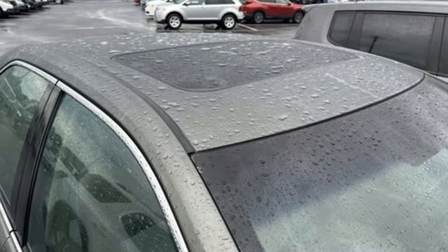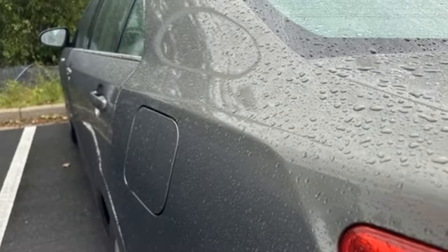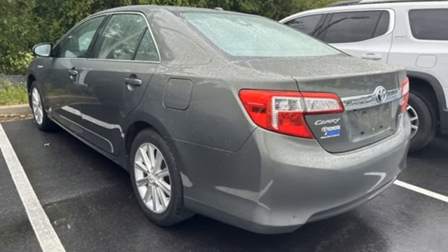Inline four cylinder engine, aluminum wheels, gas pressurized shocks, and continuously variable automatic transmission. Comfortable, convenient quality. Toyota.